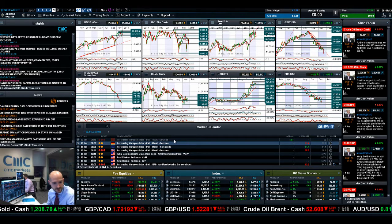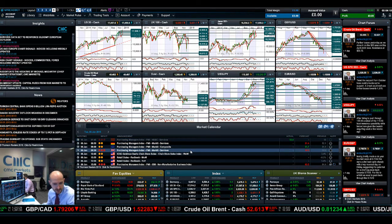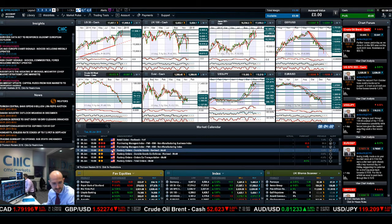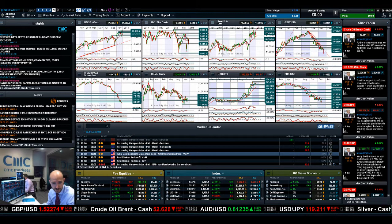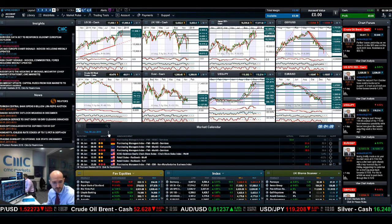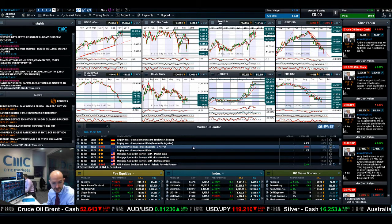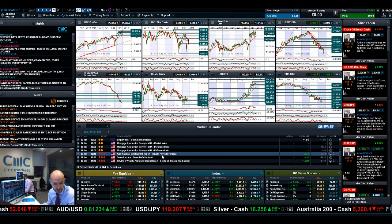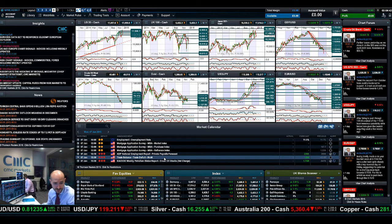Looking at data due out today: we've already had Chinese PMI, which was actually slightly better than expected. We've got UK PMI and US PMI data due later today, which will obviously have a big impact on cable and EURUSD. Moving forward to Wednesday, we've got Eurozone CPI, which will be quite important as a measure of inflation, then ADP private payrolls as a precursor to non-farm payrolls on Friday, and the trade balance as well.